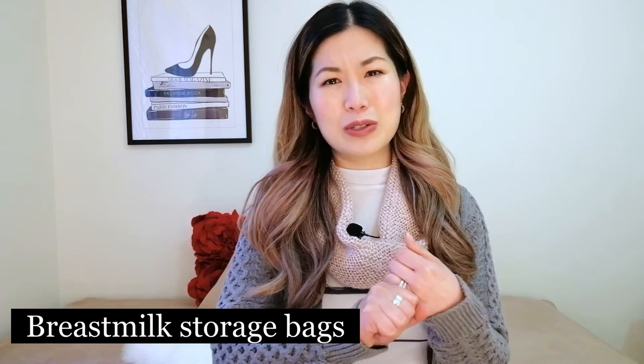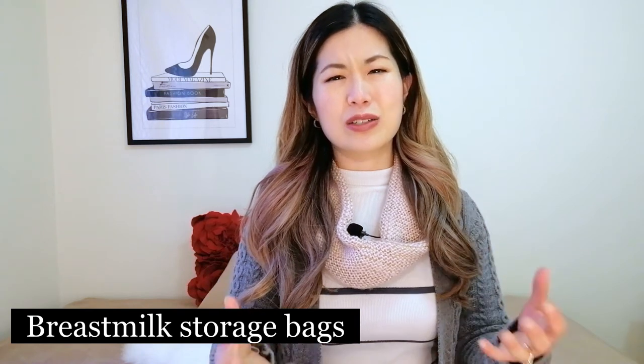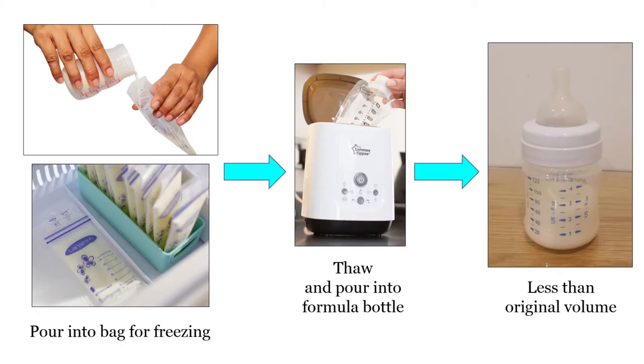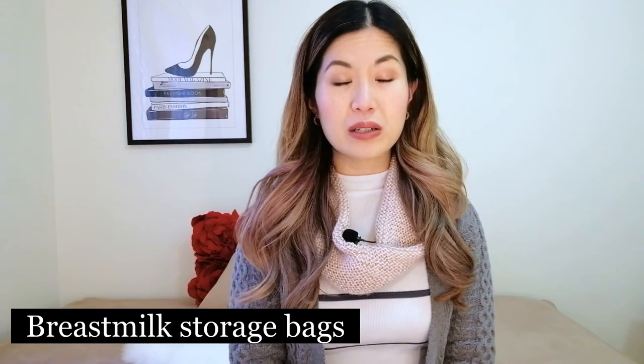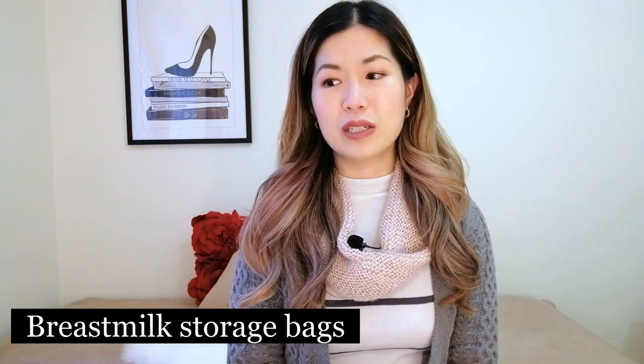I had a box of storage bags but found I never went through them. Firstly, my supply wasn't high enough to need many. Secondly, I found I lost volume using them — you pump into bottles, transfer to bags, freeze, thaw, then pour into a formula bottle, and the volume seems less than what you originally pumped. So I came up with my own method: after pumping I'd pour the breast milk straight into a formula bottle and freeze it in that. You can have a small supply of bags at home, or wait to see what your supply is like before purchasing.